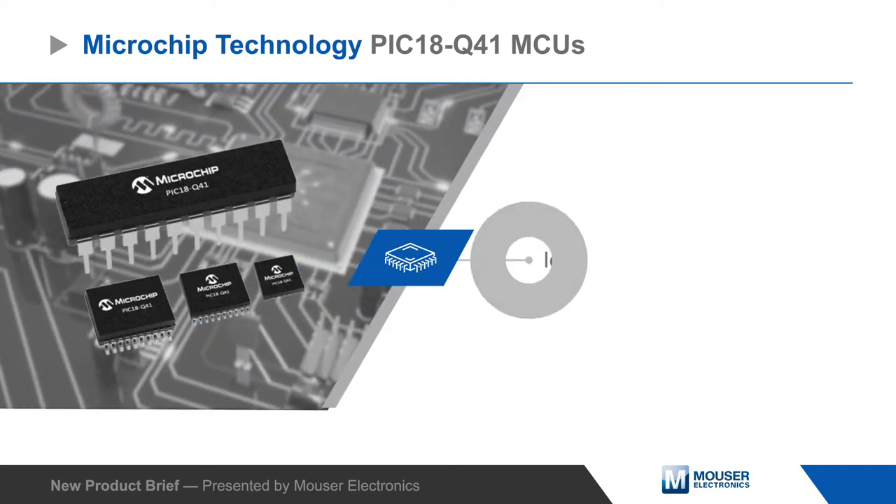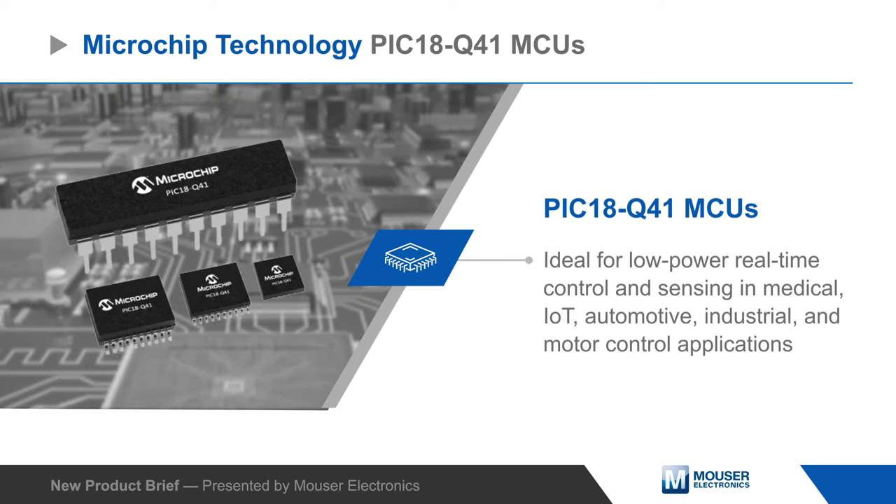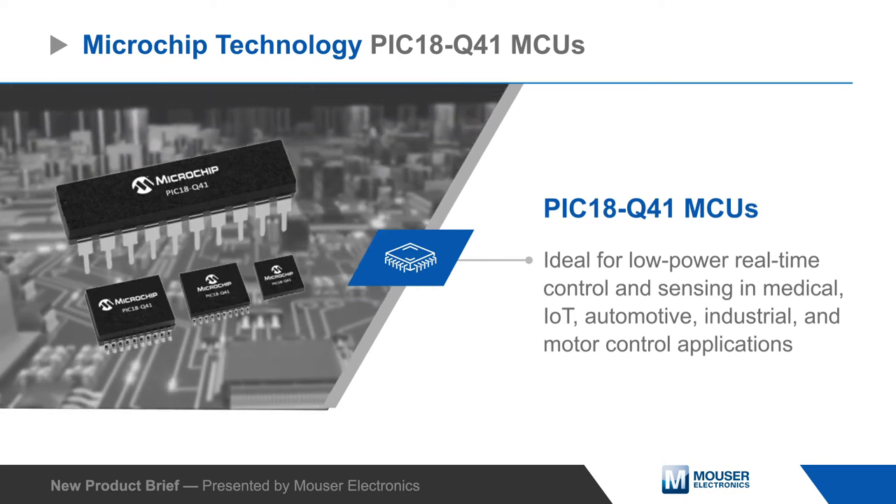Microchip Technology PIC18Q41 microcontrollers are ideal for low-power real-time control and sensing in medical, IoT, automotive, industrial, and motor control applications.